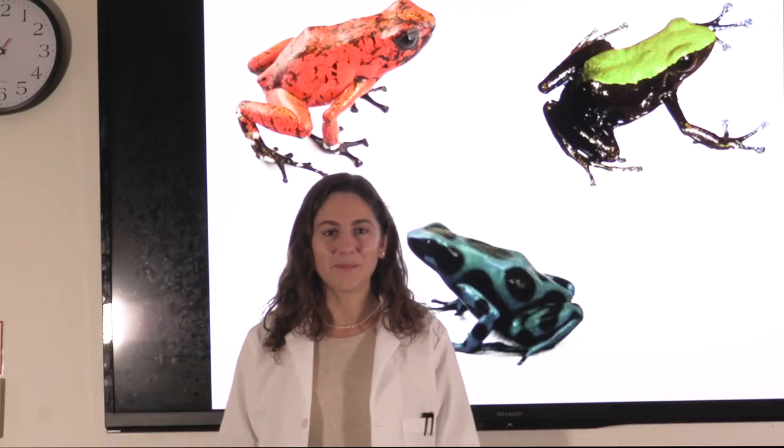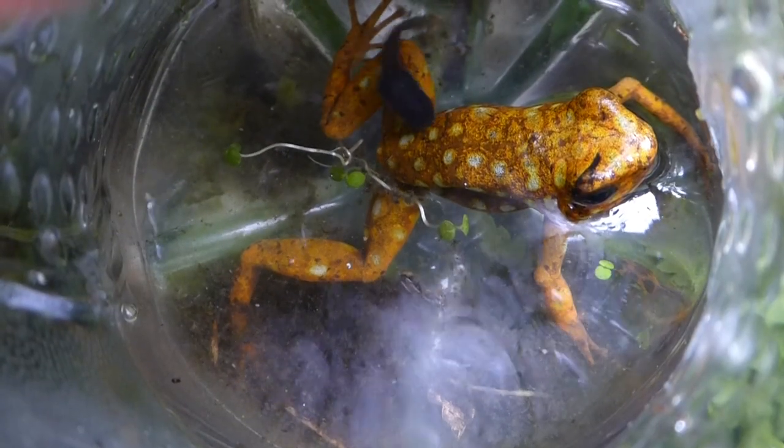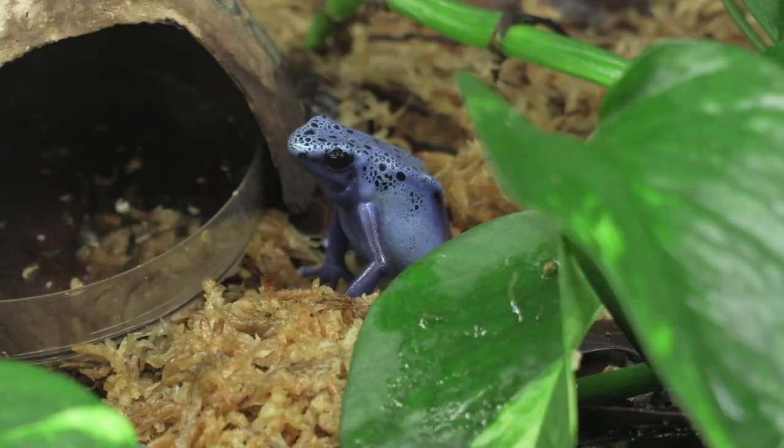There's lots of interesting things about poison frogs. They can be a variety of colors, exhibit complex behaviors, and have lots of amazing evolutionary features.